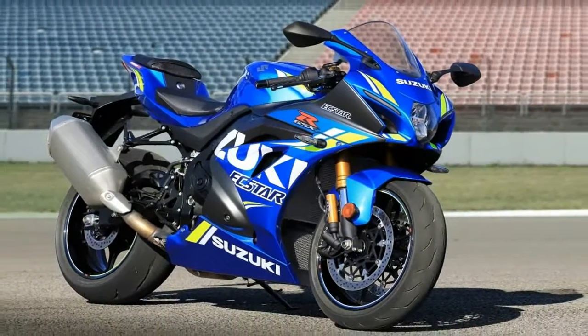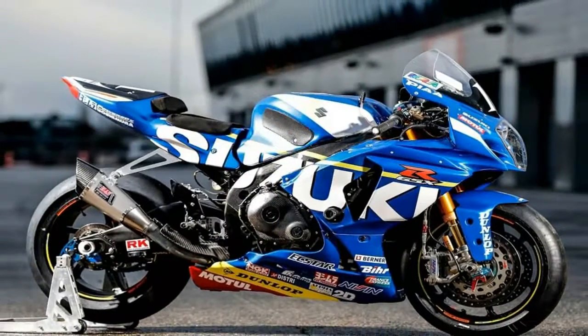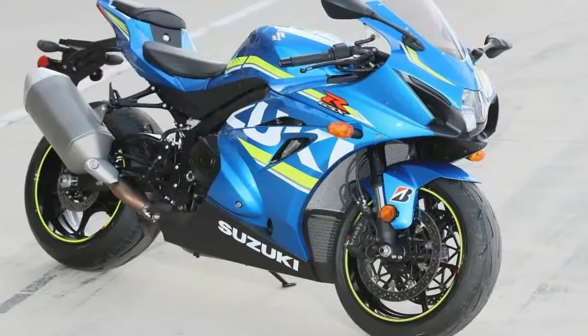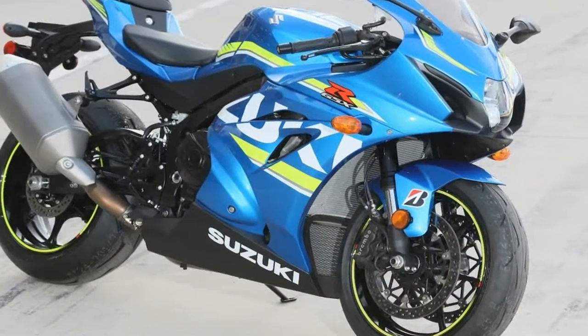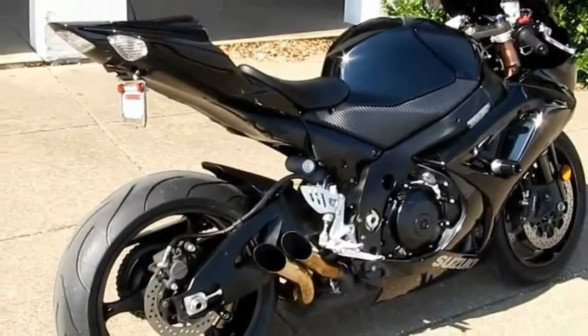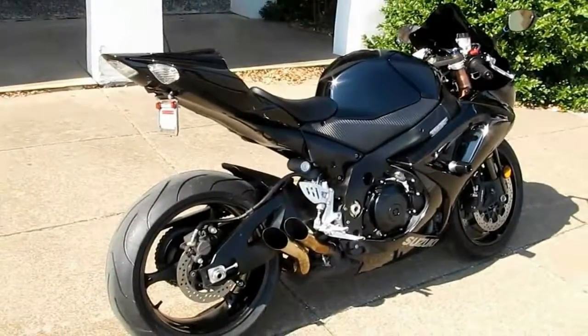This dynamic dual leads the way with a barely-there fairing that sports two enormous intake ducts on either side of the Cyclops headlight, which are part of Suzuki's Ram Air Direct feature. The Ram Air utilizes pressurized air at the entry to slightly increase the volumetric efficiency of the engine.